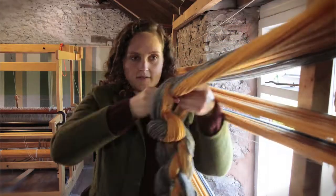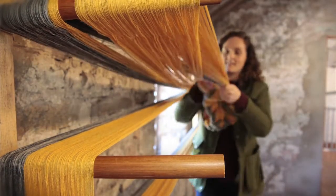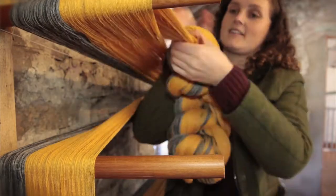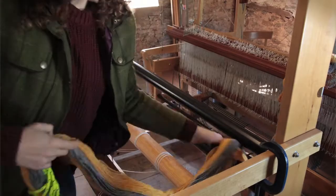My least favourite bit is washing the blankets. It takes forever but it's all done by hand. Well actually washing the blankets is the only process that's not done by hand — I do the traditional stomping methods so it's done by foot.